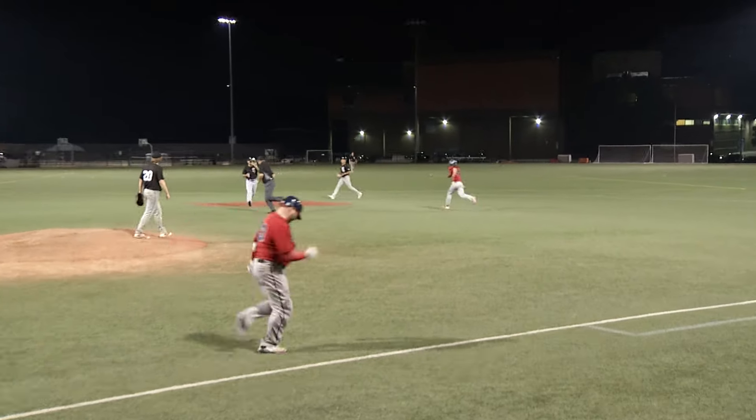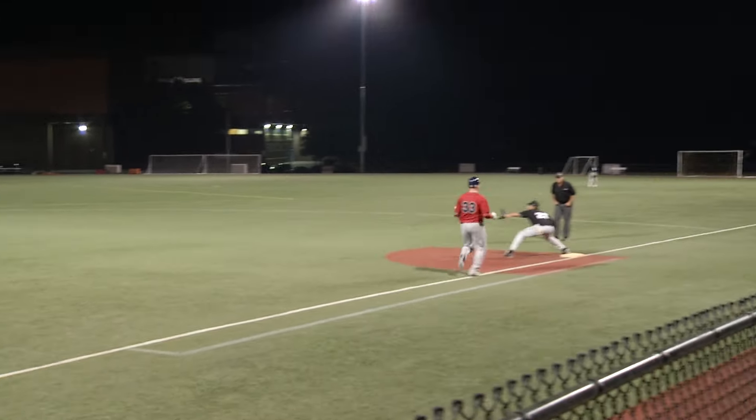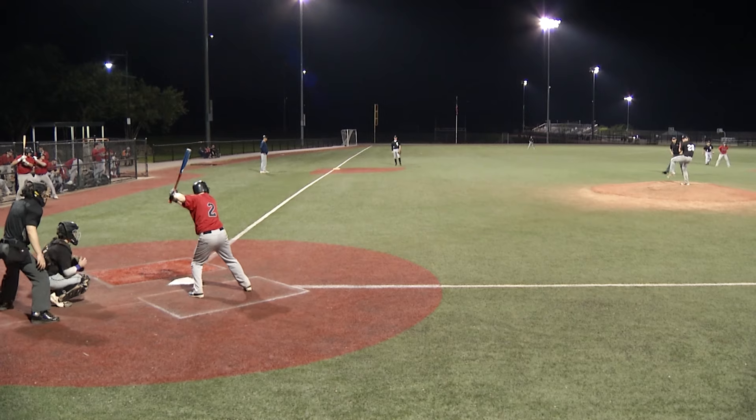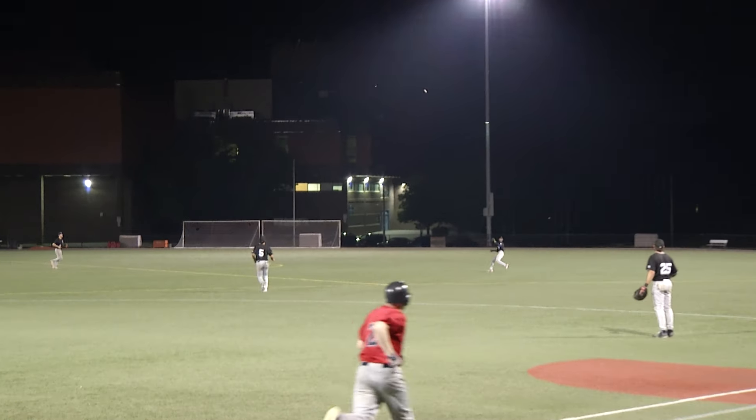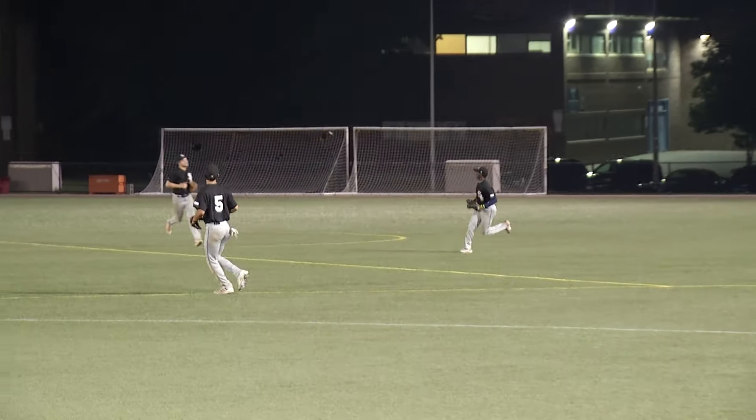Chopper over the mound — this could be two, but they'll have to settle for the sure out at first. There's a high fly into right, and this one's going to be playable and caught for the final out.